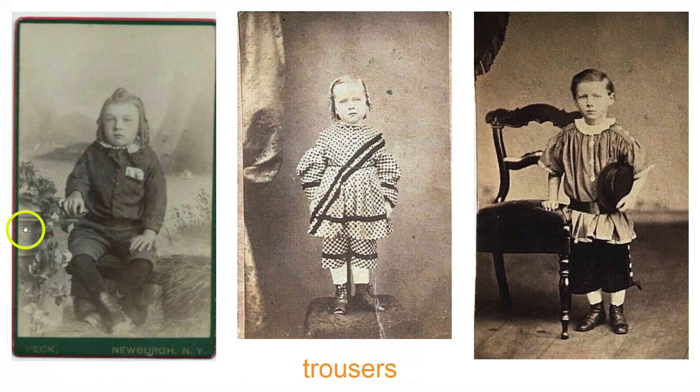Here are some more kids — this is a boy, this is a boy, this is a boy — these are all boys. How I know that is that they are all wearing trousers, and girls never wore trousers in the 19th century, except for feminist or suffragette-type situations, and those would be adults. Only boys wore trousers, even with their little dresses and tunics. Girls would wear pantalettes as underwear, but they wouldn't show, and boys also wore those before they graduated to proper trousers.